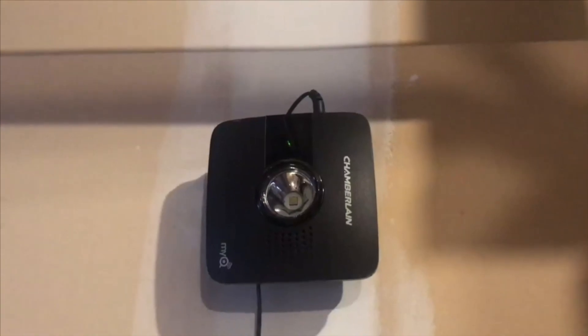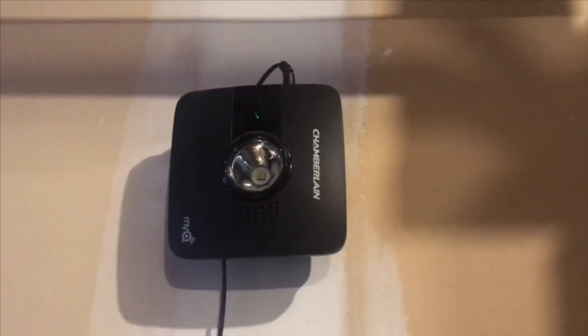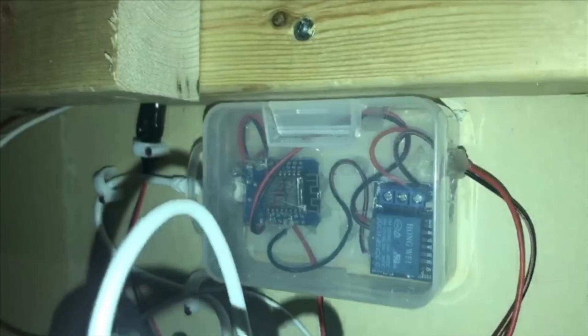This often forces me to decide between building and buying. My focus today is really about how I replace my Chamberlain garage door opener with something more makeshift that I built — this little device here. Right now it doesn't look clean and tidy; I'm going to build a 3D printed enclosure eventually, but for now I just wanted to test that it would actually work.